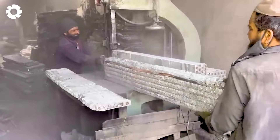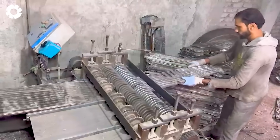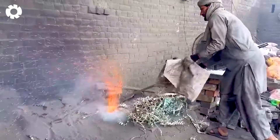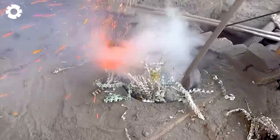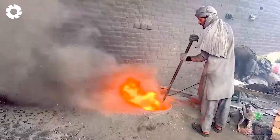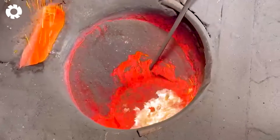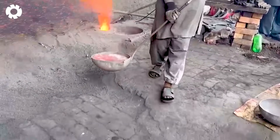Witnessing the recycling process of old radiators is truly awe-inspiring. Tons of old metal radiators are collected and fed into a massive crusher. The aluminum is then separated, melted at high temperatures, and cast into pure aluminum wire. These wires, weighing thousands of pounds, will serve industrial applications from construction to electronics.